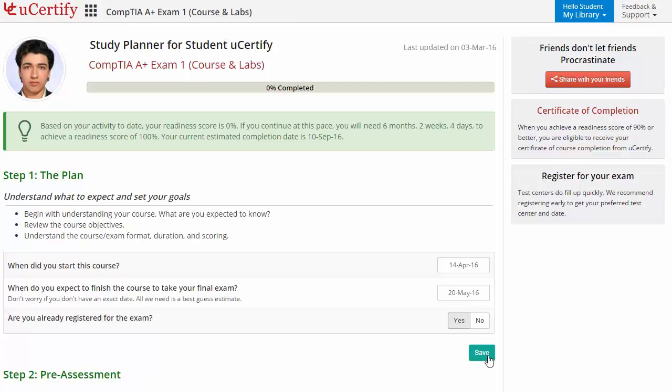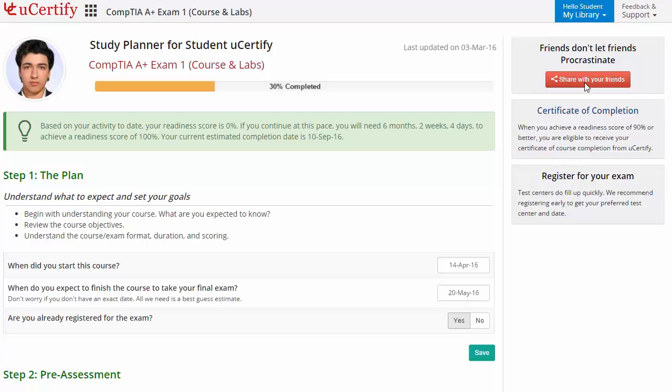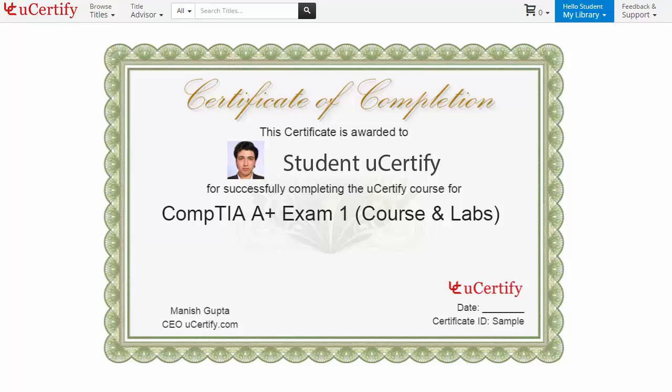With just one click, share your study planner with your friends or colleagues. Finally, once you achieve a readiness score of 90% or more, you will receive the Certificate of Course Completion from UCertify.